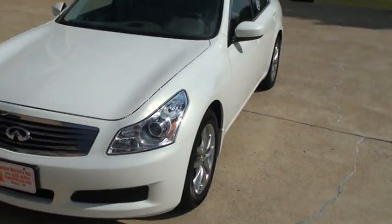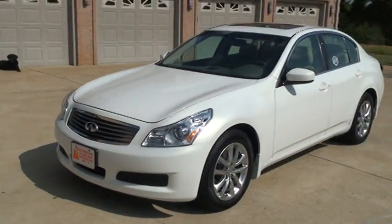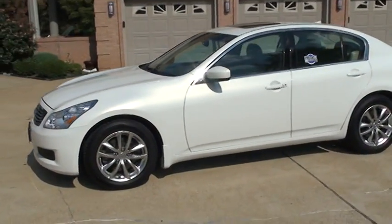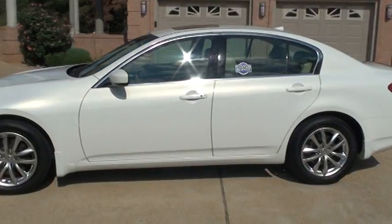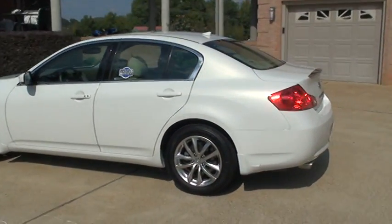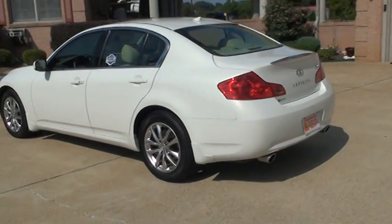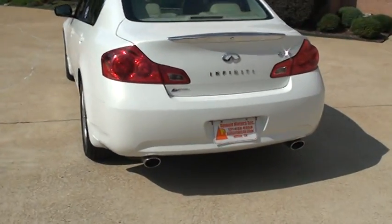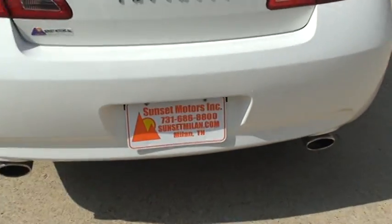We do have competitive financing available with low interest rates and payments. Worldwide shipping is available too — if you're watching this from another state, we can handle it all: financing, even if you're out of state, and shipping. We're in West Tennessee. To see if this Infiniti is still for sale, go to my website, sunsetmyland.com.